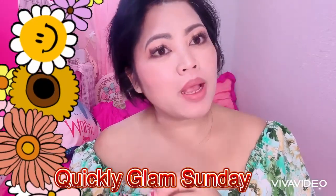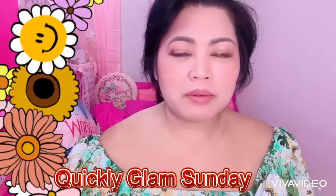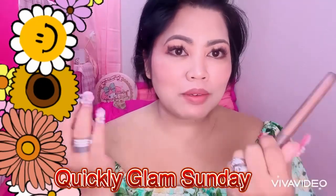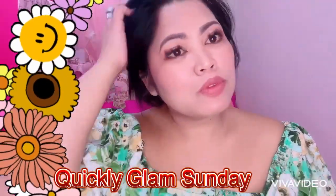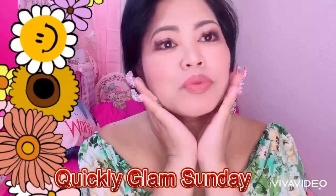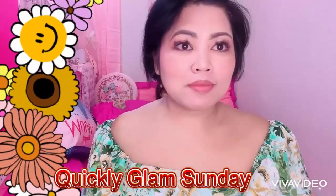This is my Sunday makeup look for today using these products everyone — I have Dior, a Sheld, and some K-Beauty products. And I love this one. So, I need to rearrange my hair. I'll see you next time.